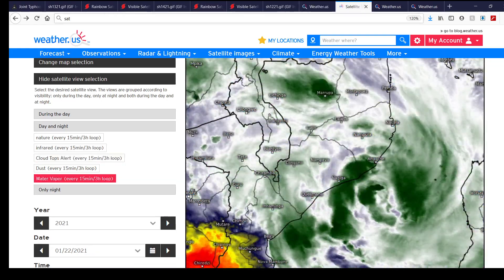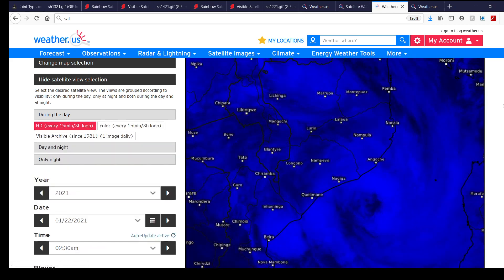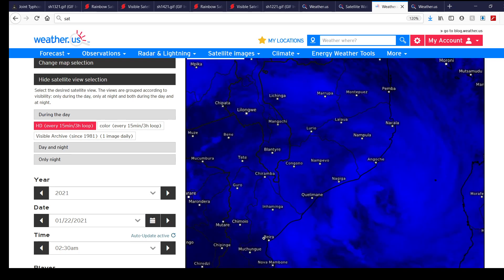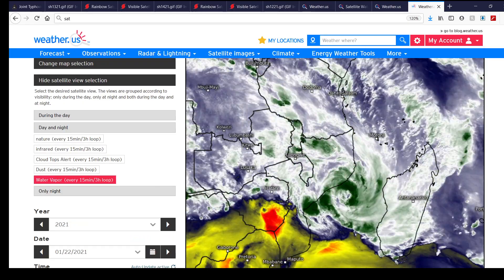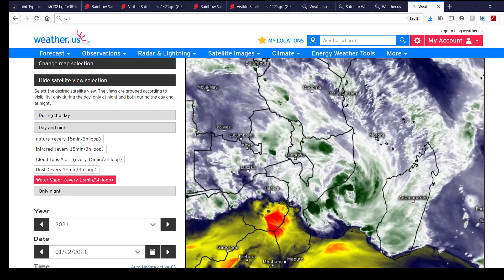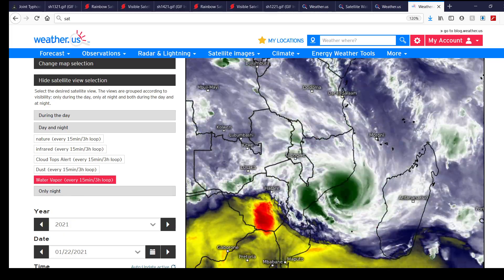Here's water vapor imagery of the storm — it's really trying to come together. Here's visible satellite imagery, and you can really see the eye feature trying to clear out and get itself centered in those last two frames. Right there is the city of Beira, Mozambique, on your screen. Here's a wider view of water vapor imagery, giving a broader perspective of what's going on around the system — a textbook example of an intensifying cyclone in the Southern Hemisphere.